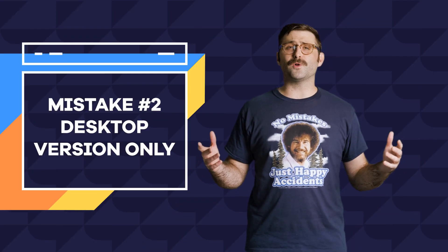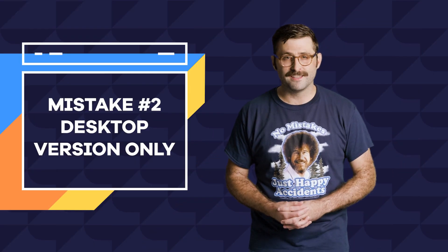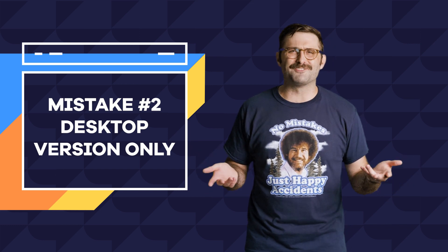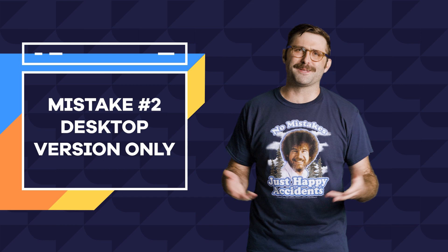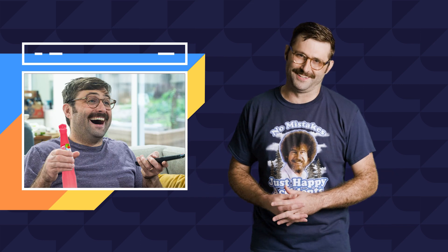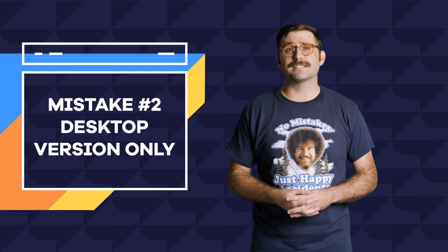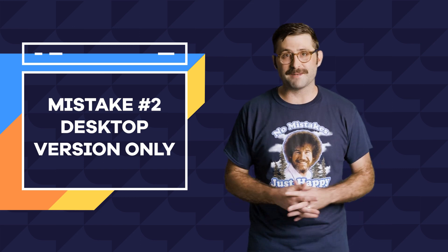Mistake number two: focusing only on the desktop experience. If it were 1995 I'd say website on a phone — yeah, and Steve Jobs has a beard, now pass me my Squeeze It, Seinfeld is about to start. But now the majority of web browsing happens on mobile devices, making it crucial to design our sites with mobile friendliness in mind.